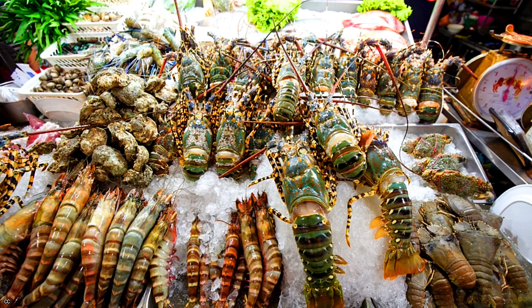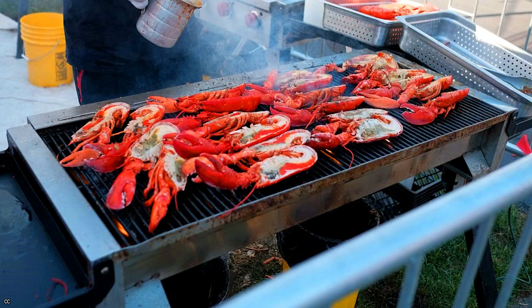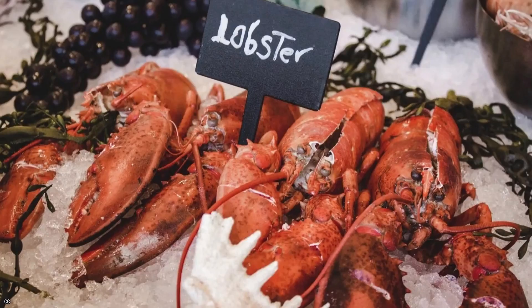In coastal areas where they are prevalent, lobsters are frequently one of the most valuable commodities, highly appreciated as seafood, and significant commercially.